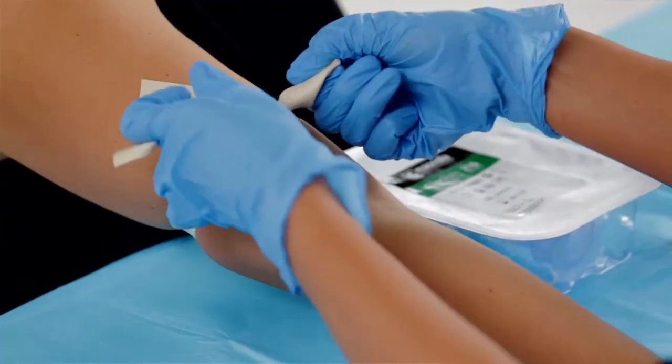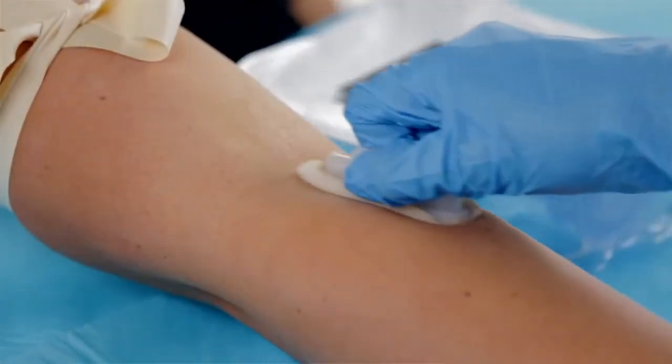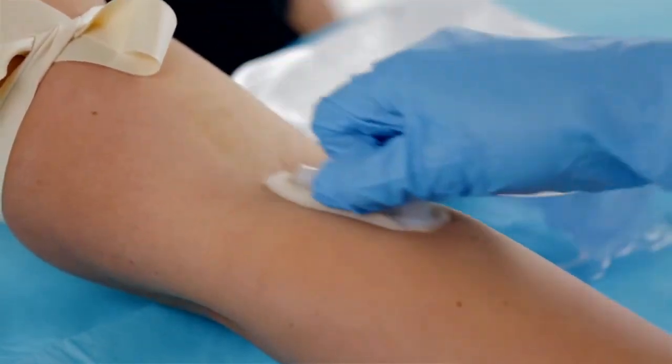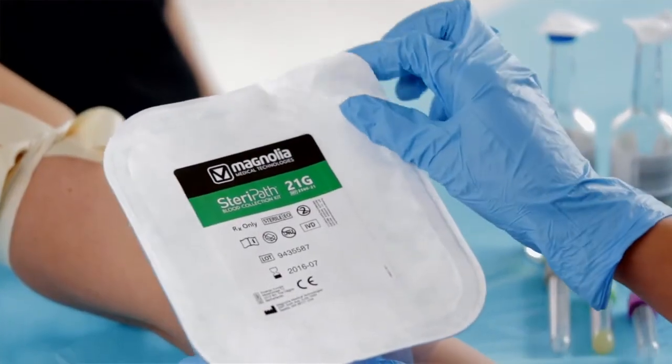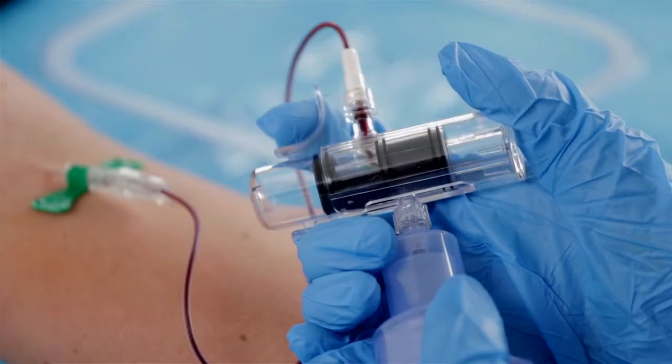So we took those patients — they gave us consent to randomize them — to having one blood culture drawn with standard technique and the other blood culture drawn in the other arm with this innovative device. It's called an initial specimen diversion device.